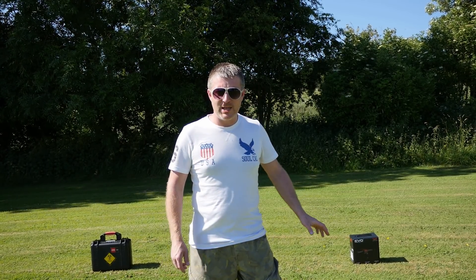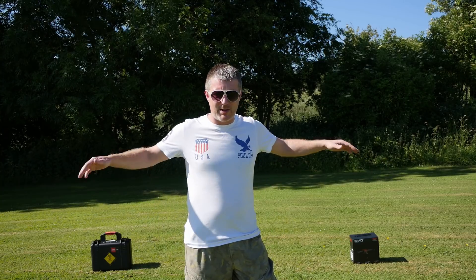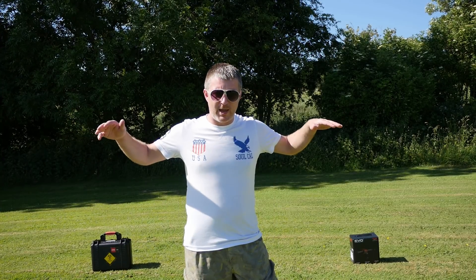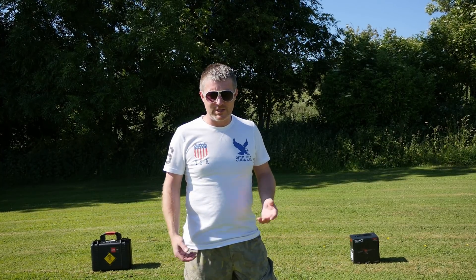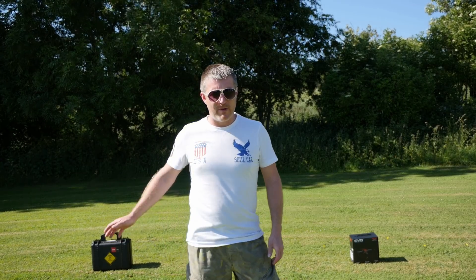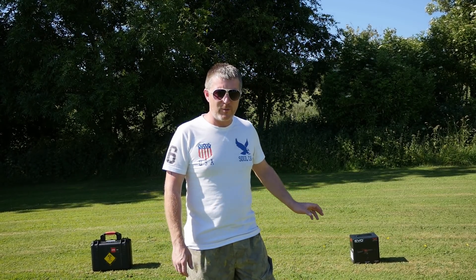So we're doing the same hover test again between the Mavic and the Evo. I'm going to bring them up and let them sit so you can see them, and we'll run my phone as a stopwatch. Once we get them up to height, we'll let them sit, start recording, and see how long they can go. Basically just a quick hover test to see if the Mavic is definitely the clear winner with the updated settings.